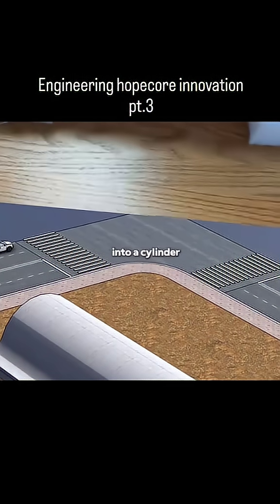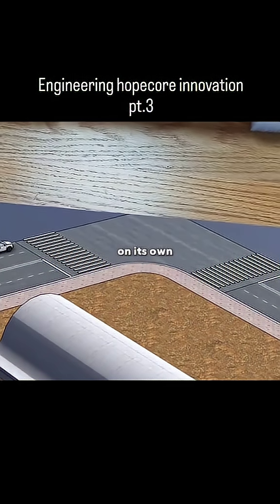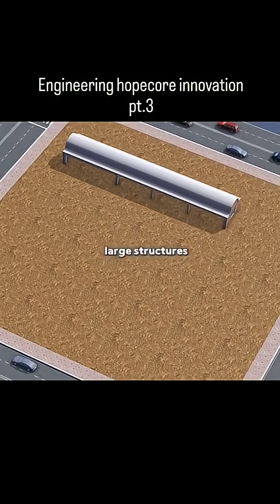When flat, it droops, but when bent into a cylinder, it can stand on its own. Using this principle, you can build large structures.